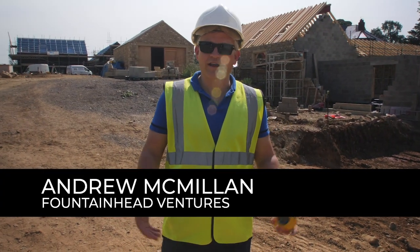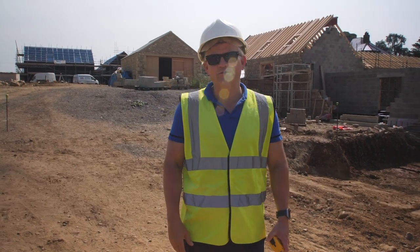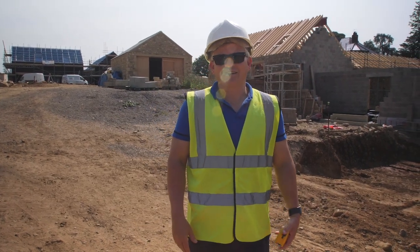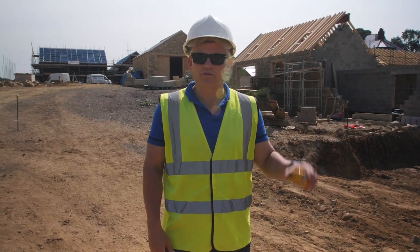Welcome back. We're here at Church Farms, South Stainley on a beautiful day in June, and we thought we'd give you a little update. We'll walk you through the site and let you know what's going on.